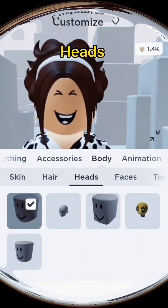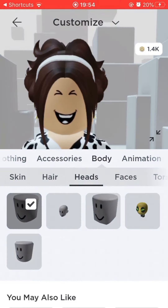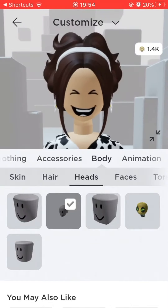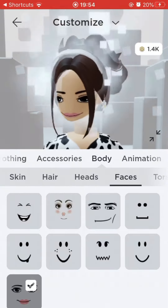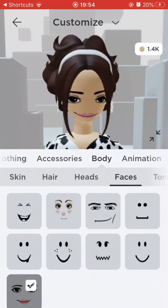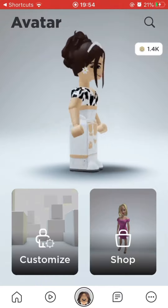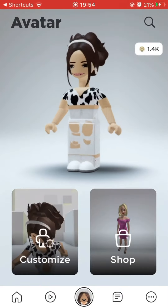This is the secret. You want the city life woman head. Oh, just gorgeous. But then you have to change your face to this one. Now you look amazing. That's how you do it, children — whatever age you are.